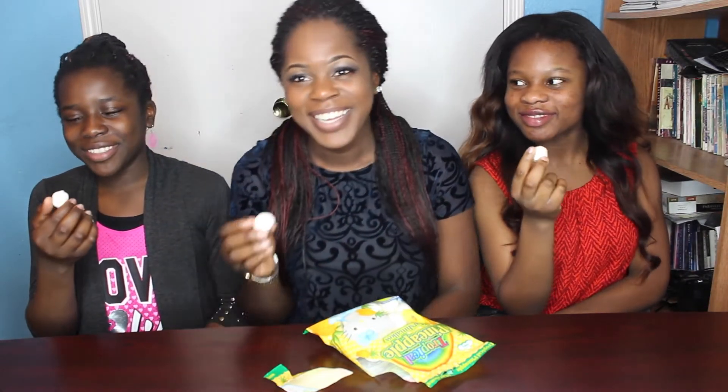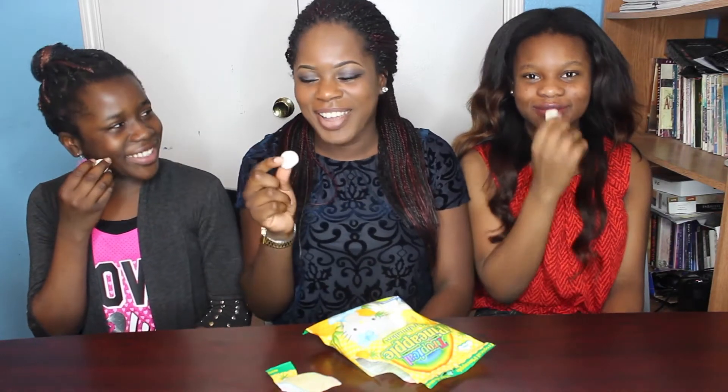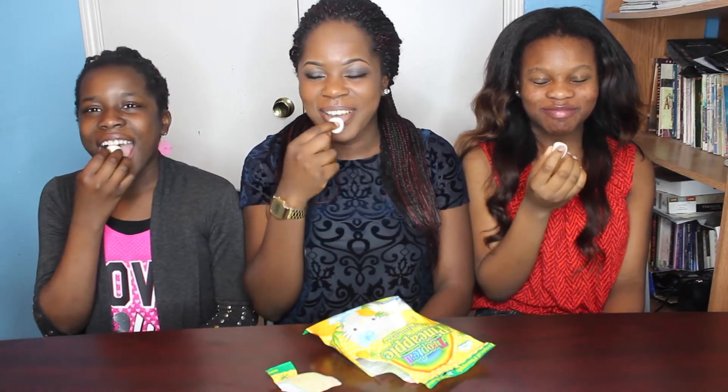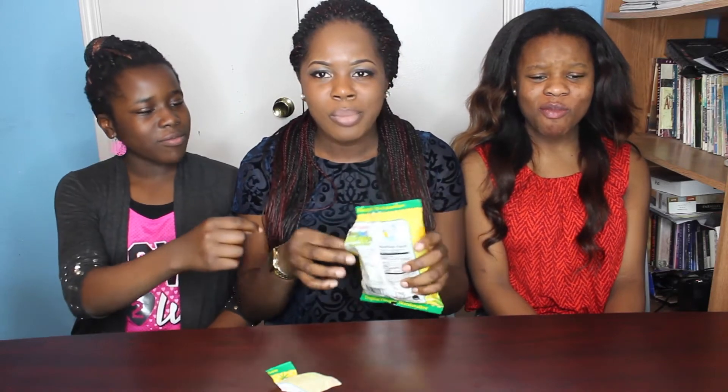The first one we're going to be trying is this tropical pineapple marshmallow. It smells like pineapples. Okay, one two three, go. That's not bad, that's really good.